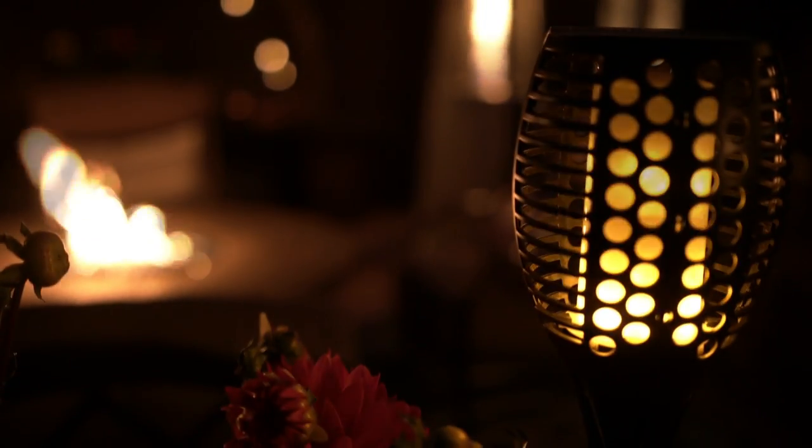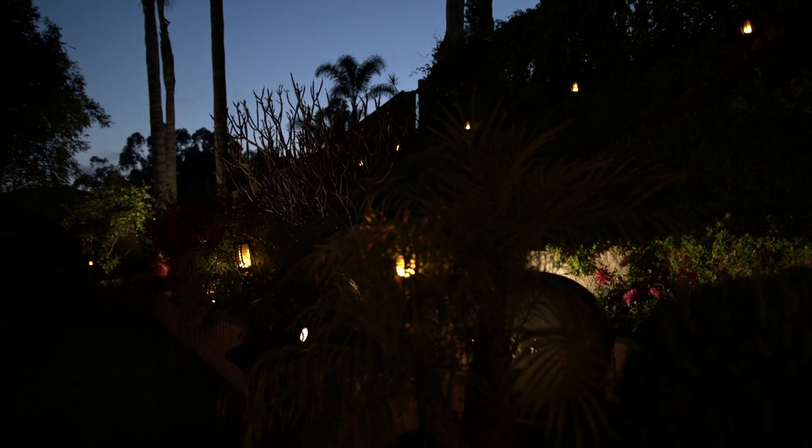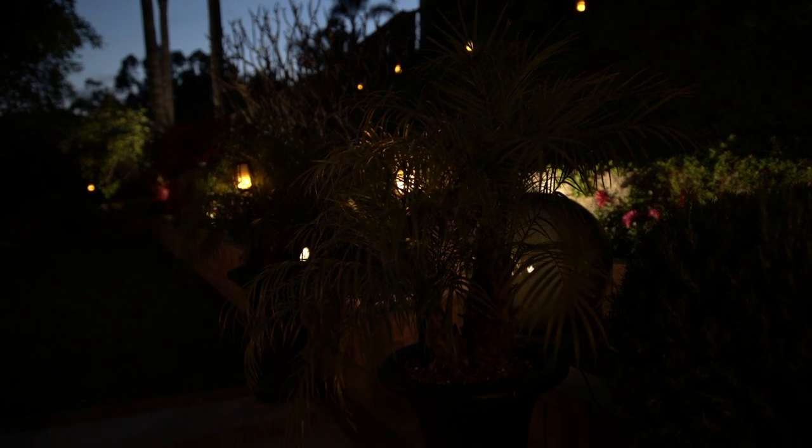A few months ago, I received a private message from one of my viewers — a subscriber to my YouTube channel. He said his name is Rain Lee, and that he had invented this really cool outdoor solar torchlight. I set them up in my backyard. He sent them from China, by the way. I put them up in my backyard, and they were incredible. If he lived here in the U.S., I would tell him to go on Shark Tank. So we're doing our own version of Shark Tank today.